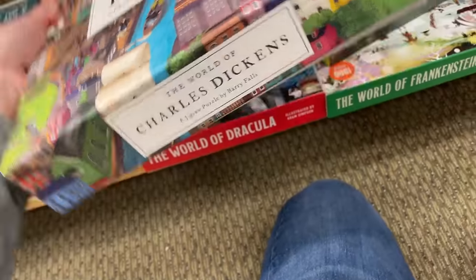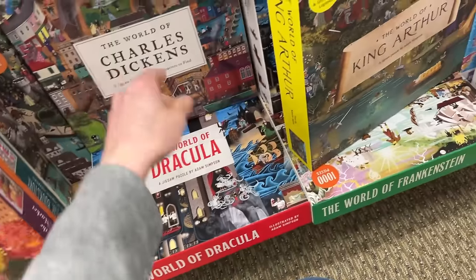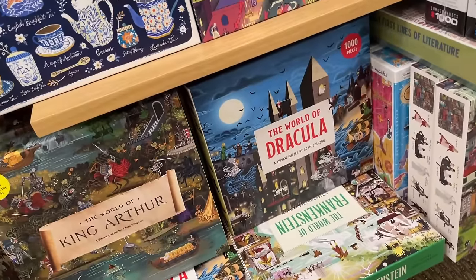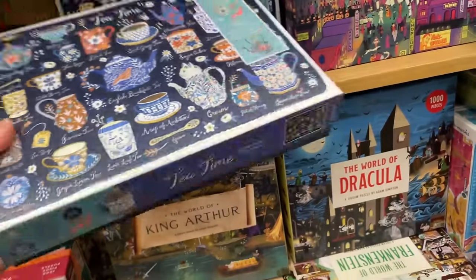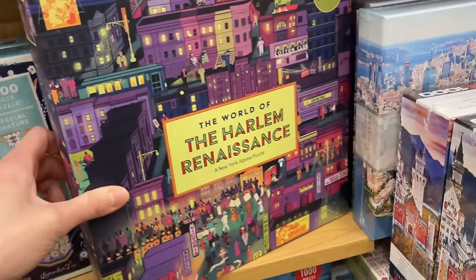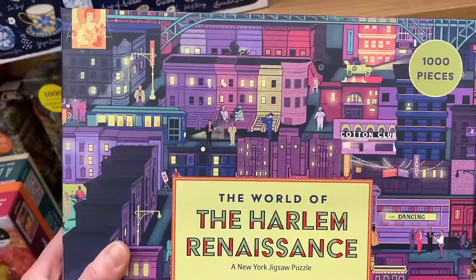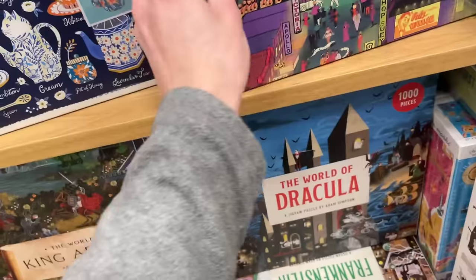I think I would pay that. It's starting to get a little loud in here. We actually have another one from that brand - The World of the Harlem Renaissance. That looks really cool. I love the colors on this.